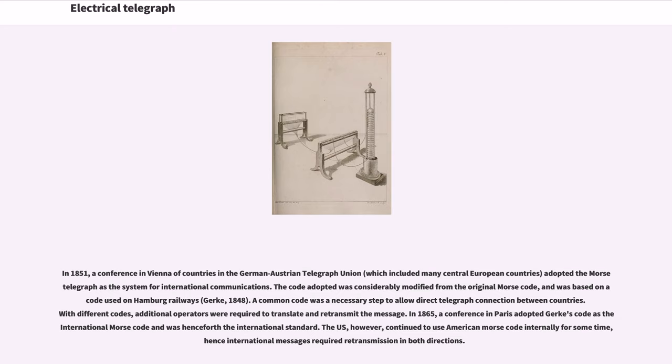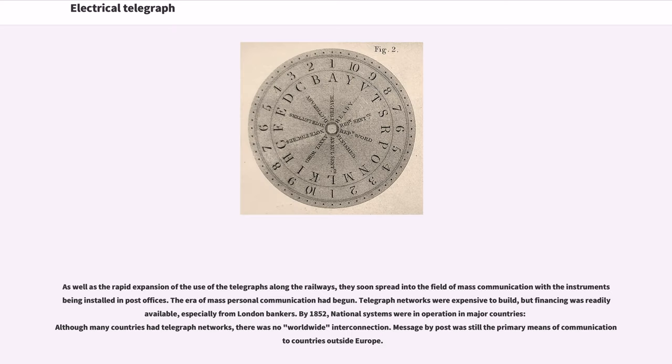As well as the rapid expansion of the use of telegraphs along the railways, they soon spread into the field of mass communication with instruments being installed in post offices. The era of mass personal communication had begun.